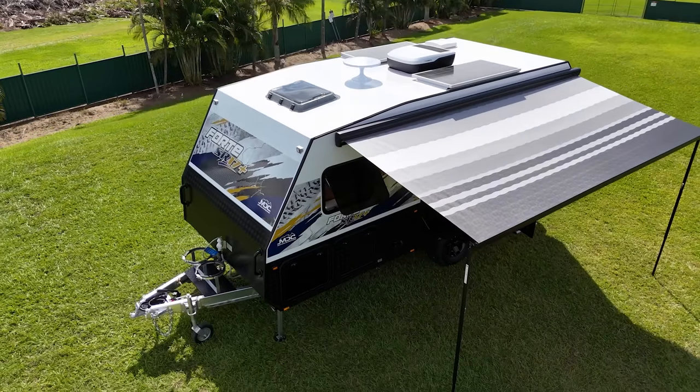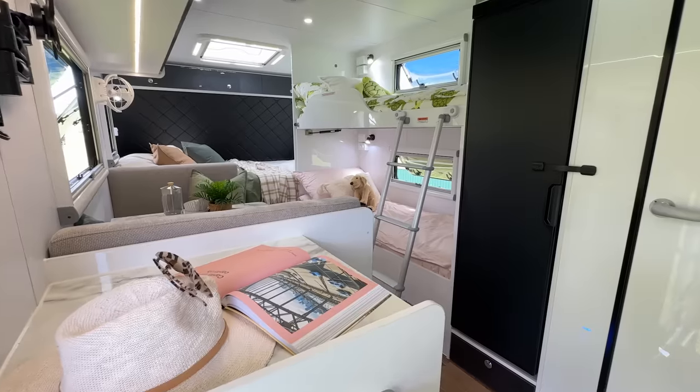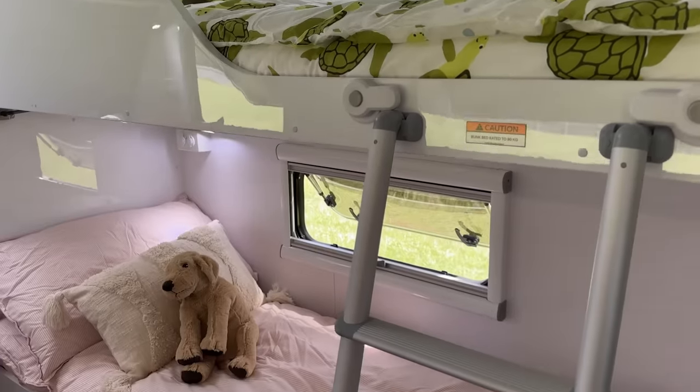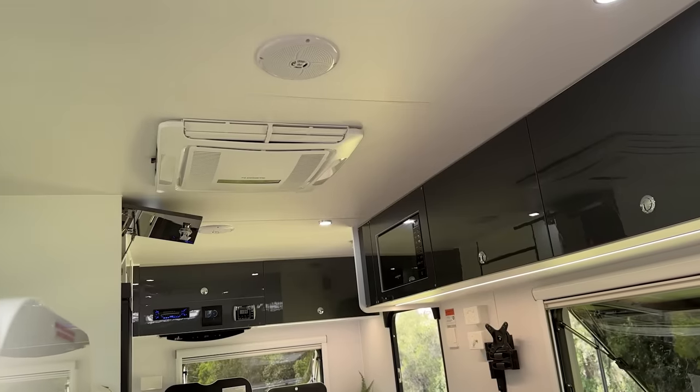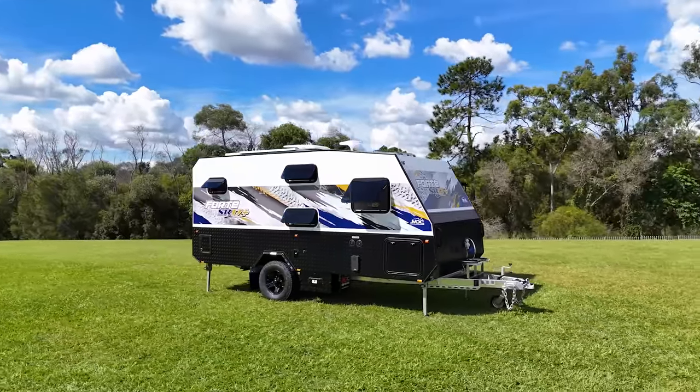The Ford SR 17 Plus is the ultimate on-road family caravan for the financially savvy. Chock full of great features and priced to put you on the path to travel, and light enough to be comfortably towed by modern dual cab utes and large family wagons.